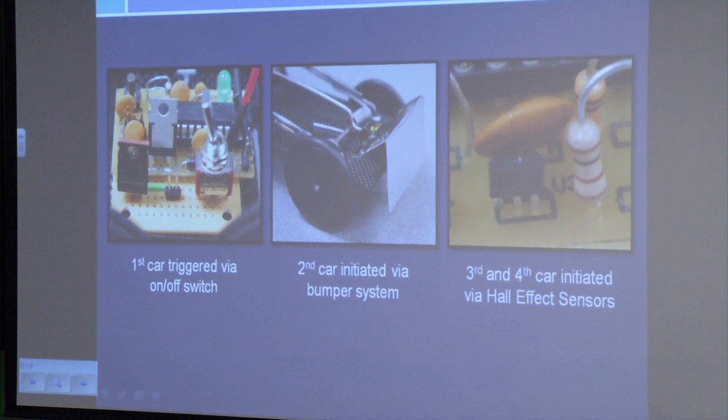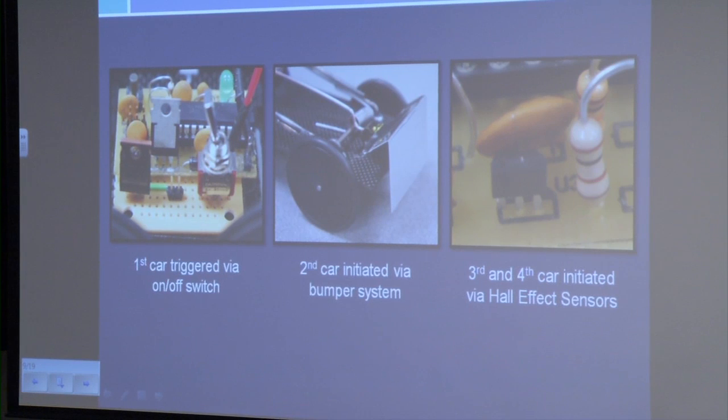Our vehicles are initiated in three different ways. Our first is initiated via an on-off toggle switch, the second a bumper system, and the third and fourth using Hall-Effect sensors, which initiate a microprocessor. The Hall-Effect sensor is a transducer that varies its output voltage due to a magnetic field.